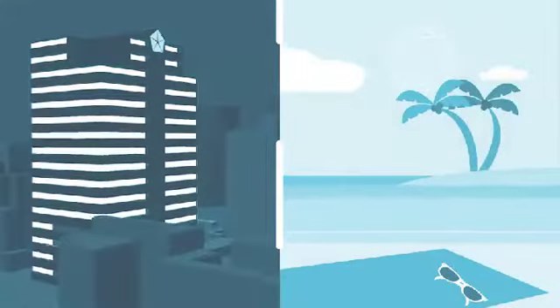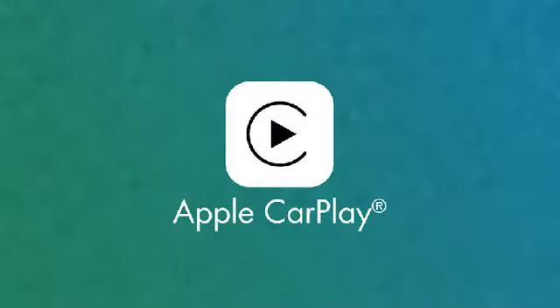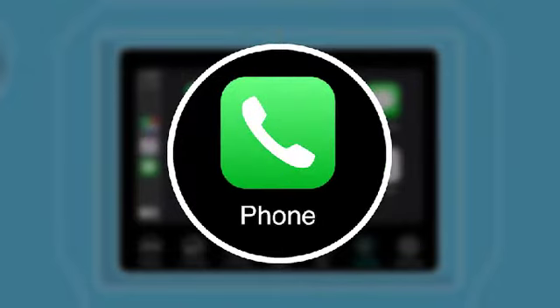From work to play, your iPhone is a big part of your everyday life. Now make it a part of all those miles in between with Apple CarPlay. CarPlay puts parts of your iPhone right on your Uconnect touchscreen. Send texts and make phone calls without reaching for your iPhone.